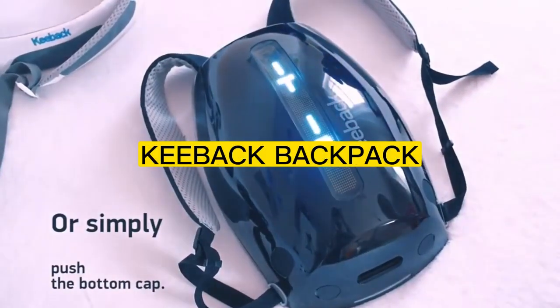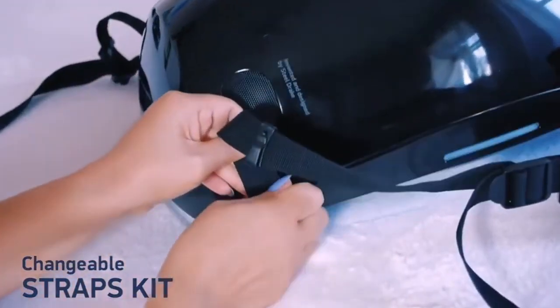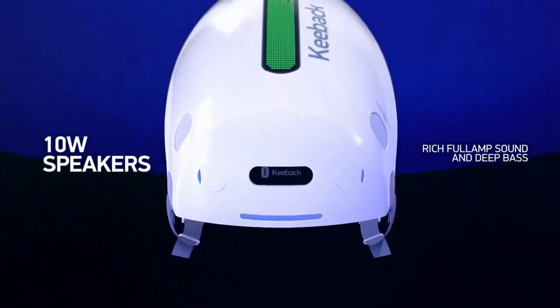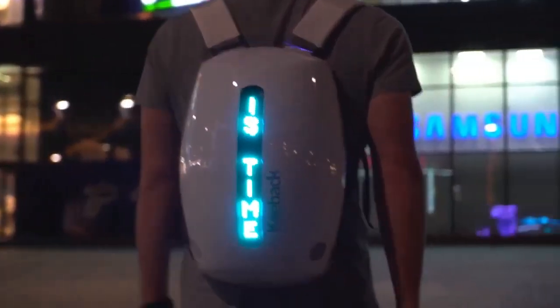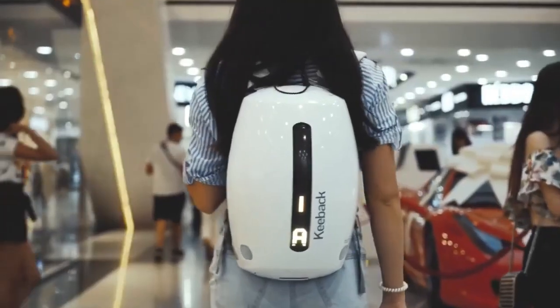Number 5: Keyback Backpack. Introducing the Keyback, a futuristic and stylish digital backpack designed with your safety and practical city living needs in mind. This innovative backpack is packed with high-tech features, including a built-in camera, smart lighting, and a USB charging port, making it the perfect solution for commuters, students, and anyone who needs to stay connected on the go. With its sleek and modern design, the Keyback is a fashion statement that also prioritizes functionality.